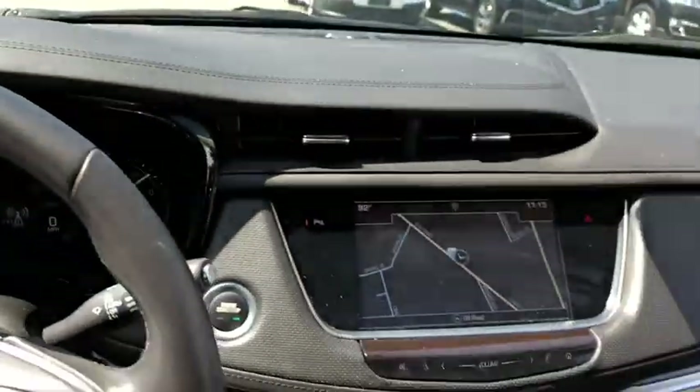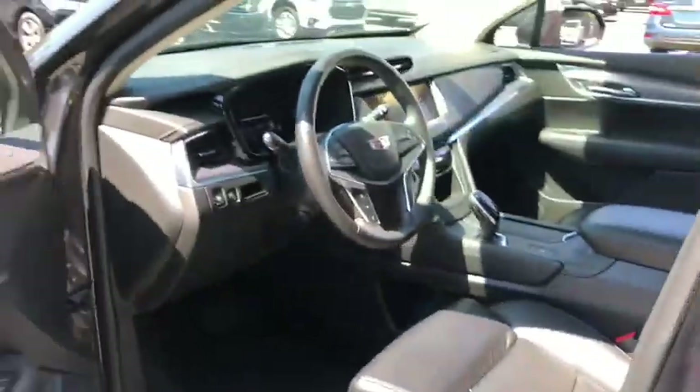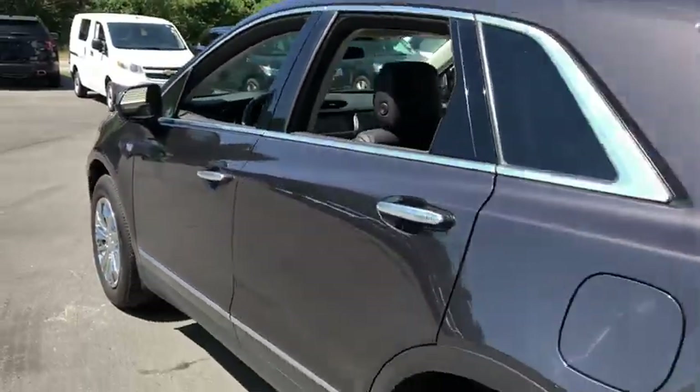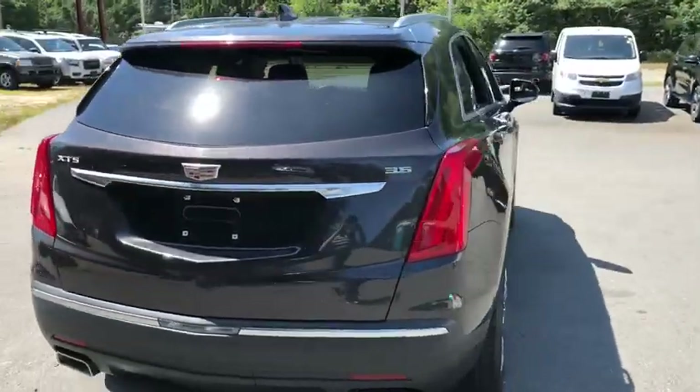This vehicle has less than 30,000 miles. Here are some of this vehicle's great options: Traction Control, Automatic Transmission, Front Wheel Drive, Cruise Control, Trip Computer, Remote Power Door Locks, Compass.